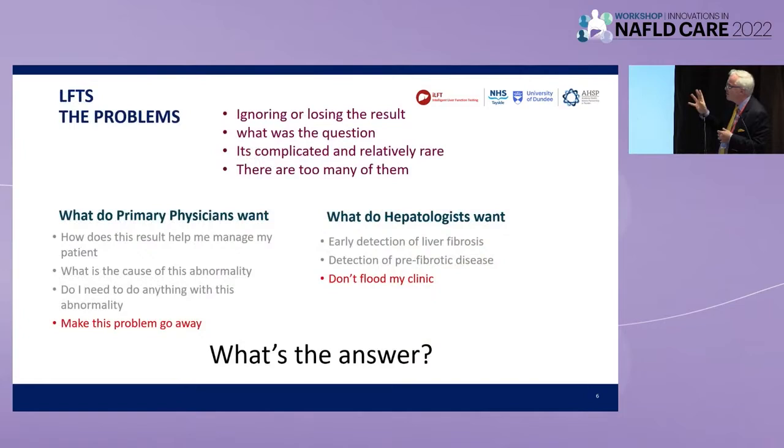So what's the problem? What do the primary care physicians want? How does this result help me manage my patient? What's the cause of this abnormality? Do I need to do anything with this? Make this problem go away — I can't remember why I did the test, but I just want it not to be a problem anymore. And what do hepatologists want? We want to start touching on the early diagnosis of fibrosis — the detection of pre-fibrotic liver disease or fibrosis where we now have definite things we're going to do about it. But we don't want our clinics flooded. There are thousands and thousands of people, and only an itty-bitty tiny fraction of them have been diagnosed. If we found them all in one go, we would all be very, very busy for a very long time. So it's about how we find the right people.